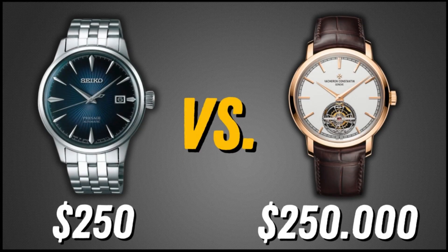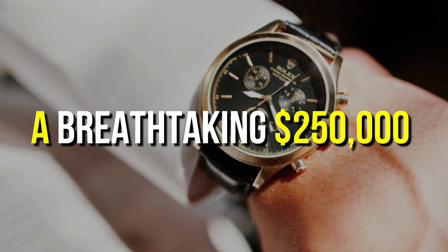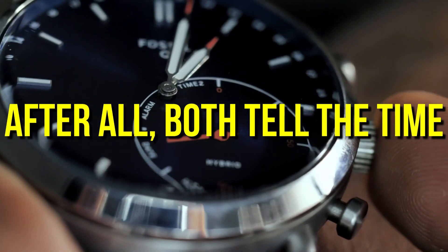Imagine on one wrist a simple $250 watch, and on the other a breathtaking $250,000 masterpiece. A staggering 1,000 times price difference, but why? After all, both tell the time.